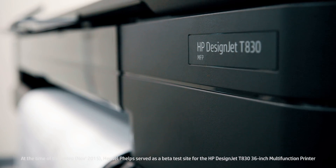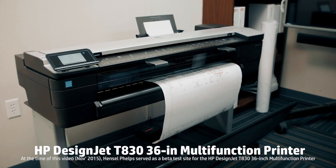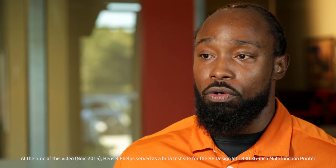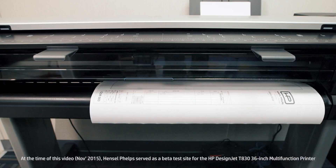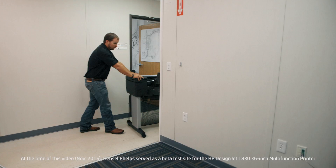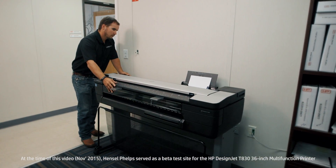I love working with HP's DesignJet T830 multifunction printer. Having one device that you can print and scan various sized drawings and documents has been a huge benefit, and having this lightweight, easy-to-maneuver device to be able to walk it from one area to another has been wonderful.